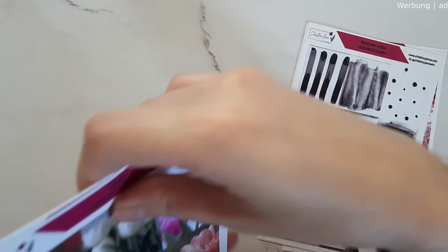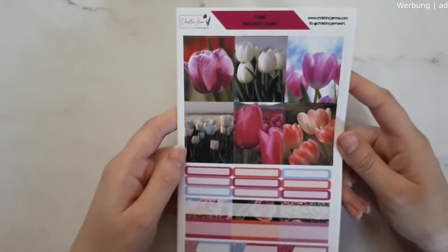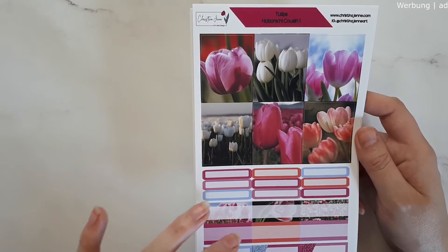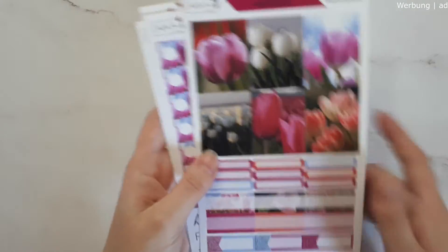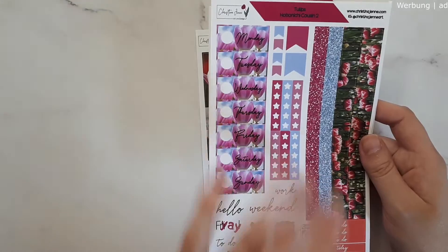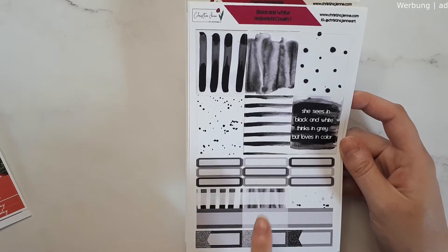The last three kits from her shop that I had to pick up are these Opening Tickets Hobonichi cousin kits. I already used one of her kits in my planner and I'm in love with them — they're so nice. We have the Tulips kit here — it's a photo kit and I don't usually buy a lot of photo kits but from her shop it's something special. You have full boxes, labels, and a two-page kit with day covers, washi, functionals, checklists.